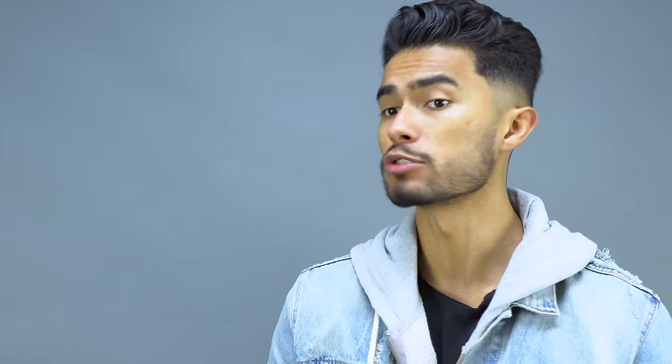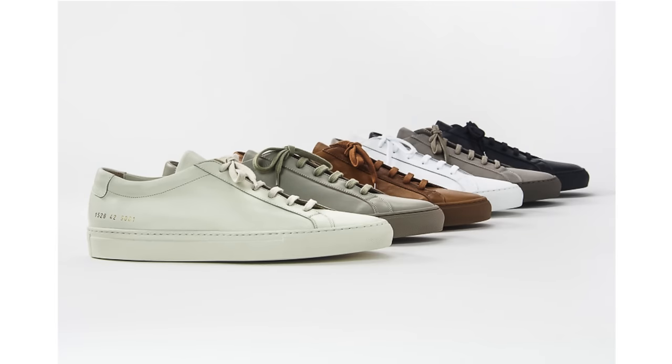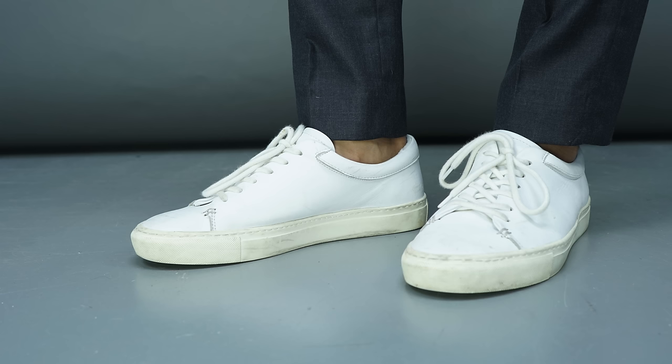Number four is what I like to call the dressy sneaker. This one is strictly all leather — a sneaker that you can even wear with casual suits or chinos and it's gonna elevate you to a more smart casual look. A common example of this are the Common Projects sneakers, or these white ones from Frank and Oak that I've owned for almost three years. These are great examples of what a dressy sneaker looks like: usually all leather, very simple in design, and it elevates your look to something dressier — a smart casual look.